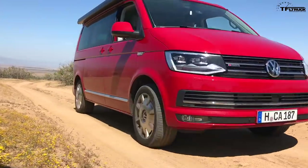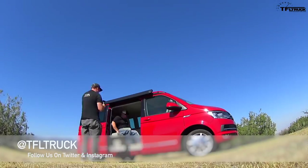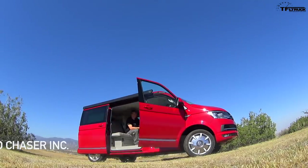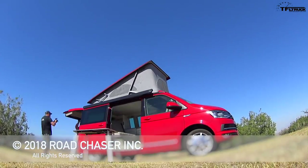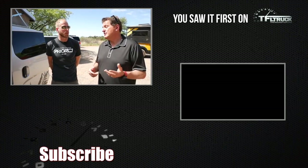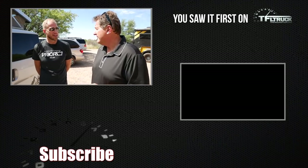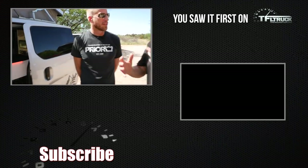We just did a video on the Volkswagen California, which is very similar to this but you can't get it in the US. The Recon is actually smaller than the California, and the California runs 72,000 euros in Europe — about 85 to 90 thousand dollars — whereas the Recon starts around $50,000 depending on how you configure it.